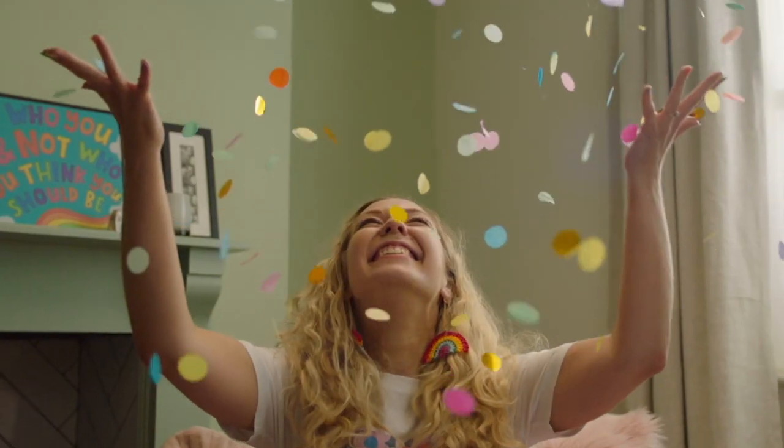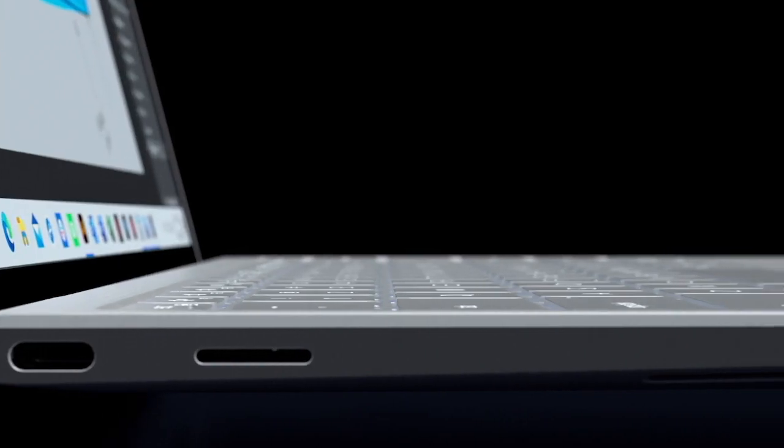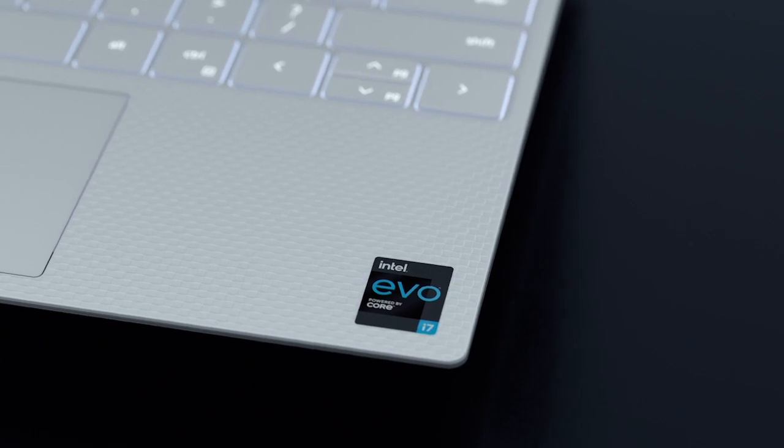If you have the drive, passion, and vision to shape what's next, the new lineup of premium laptops designed on the Intel Evo platform is made for you.